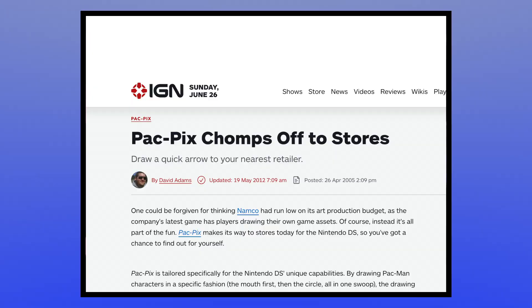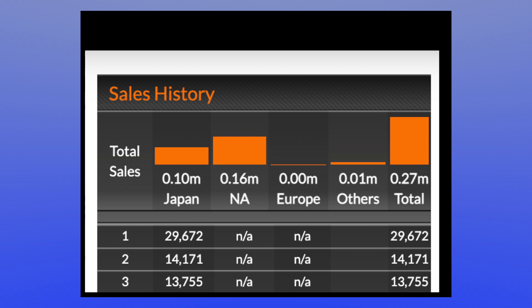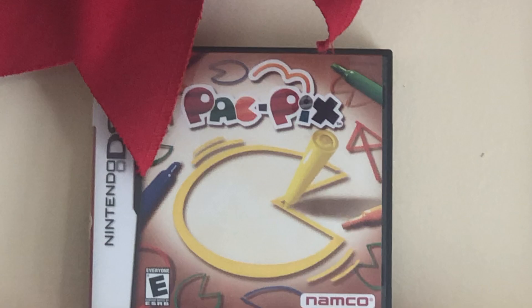Following its international release, Pac-Pix ended up being one of the worst-selling of all the E3 2004 DS demos that made their way to store shelves, putting up less than 300,000 copies. I guess that was to be expected considering the competition included gaming industry icons Mario, Sonic, and Yu-Gi-Oh. But hey, at least they did better than Pac'n'Roll. In the years since, the game has fallen even further into obscurity, with only a measly 25 YouTube subscribers to its name.